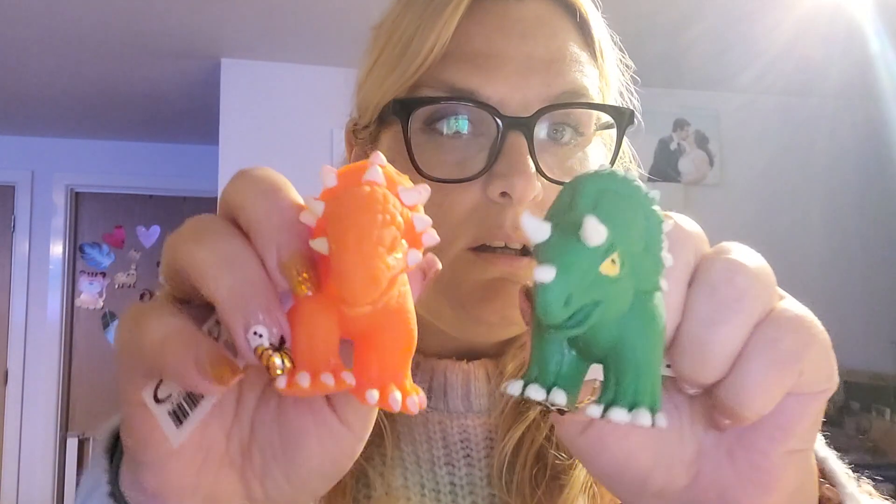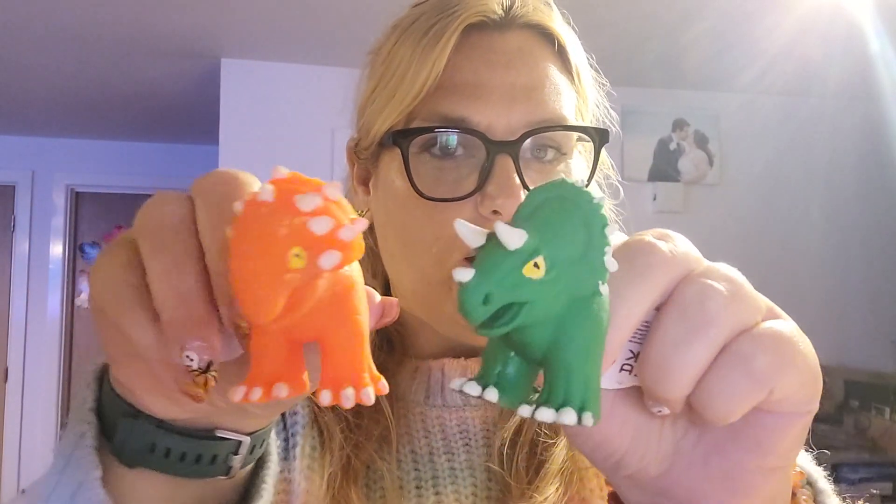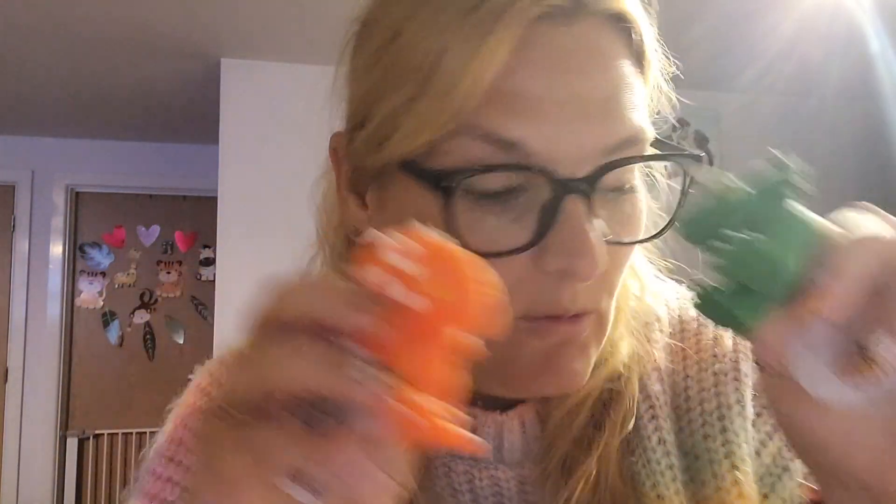Reuben picked himself up these — they are called walking finger puppet dinosaurs. They're T-rexes and triceratops, and triceratops are Reuben's favourite type of dinosaur. These were in the pocket money section of the toy area. He thought they were funny while we were in store; they've been in the bag ever since. We'll get those out at the weekend, I think.